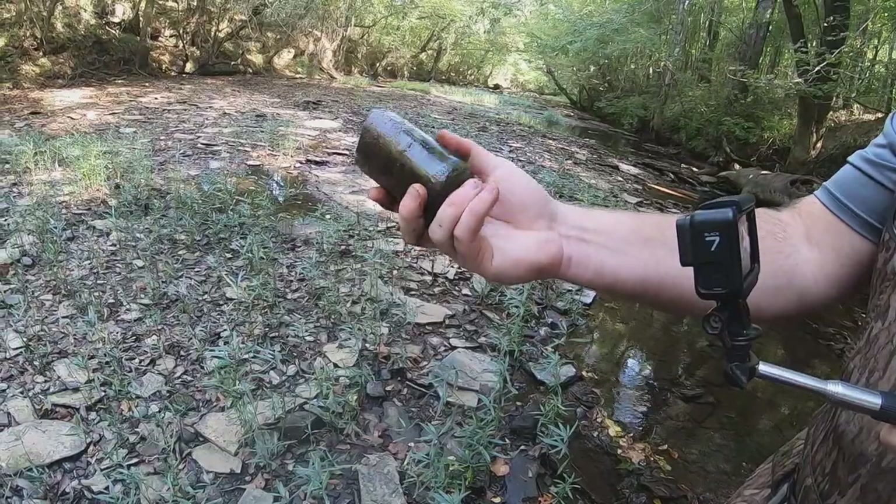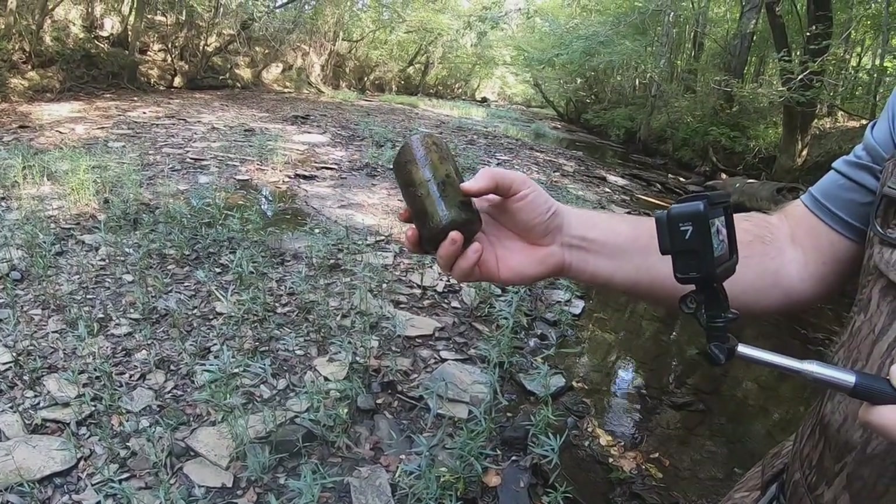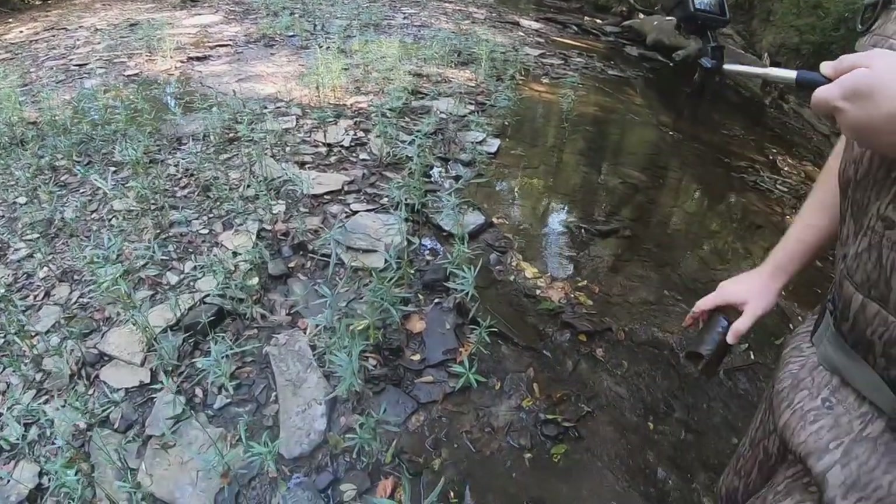You can see right there it says 'property of Coca-Cola,' and on this side it says Birmingham — Birmingham. So we're getting closer. I was hoping it would at least sit right because that would have been a good drinking glass, but you never know. That came out right from underneath that rock right there.